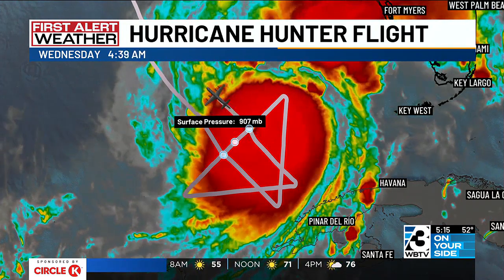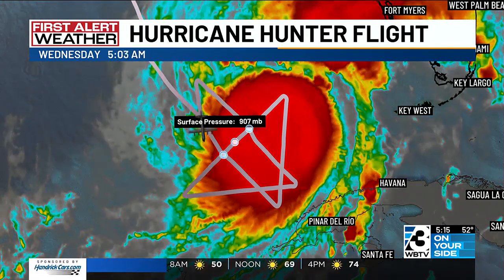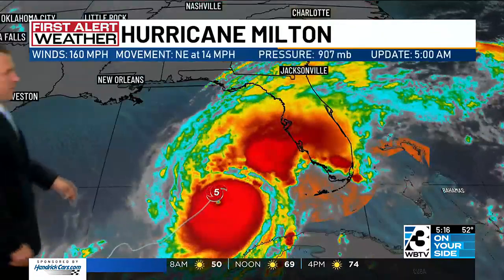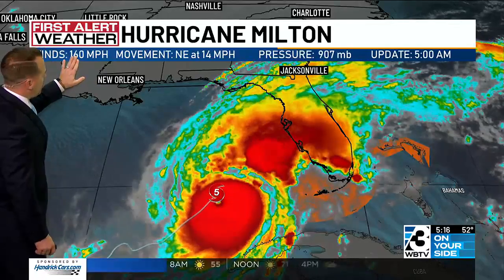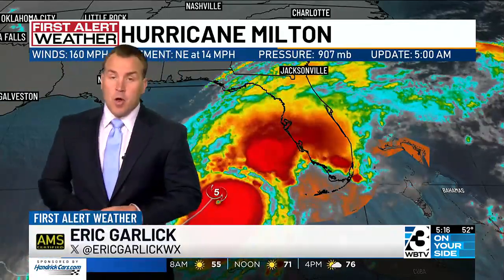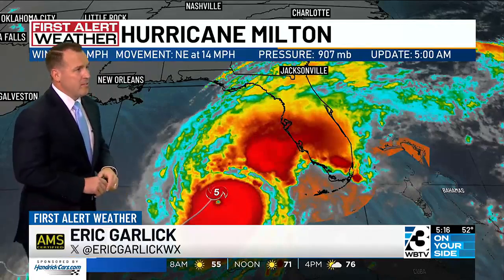This was the latest Hurricane Hunter flight, measuring a pressure of 907 near the eye of Hurricane Milton. That brings us new data with sustained winds of 160 miles an hour, moving off to the north and east at 14 miles an hour, with that pressure of 907 millibars.